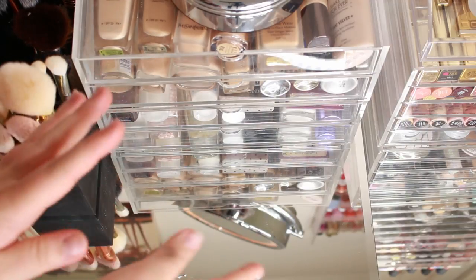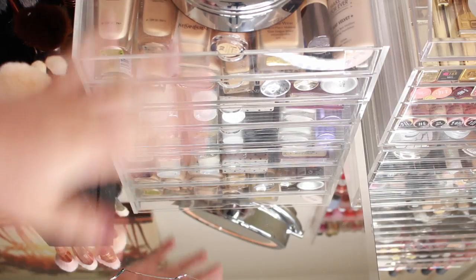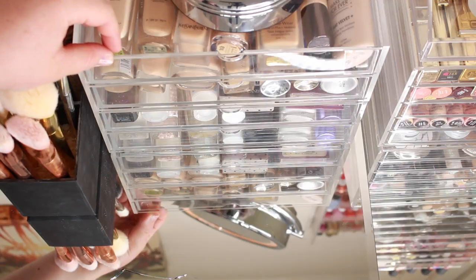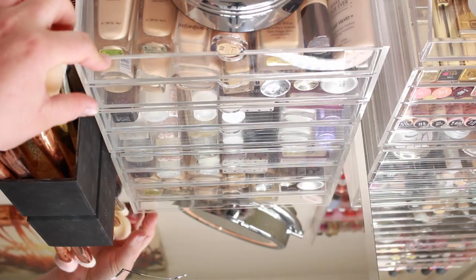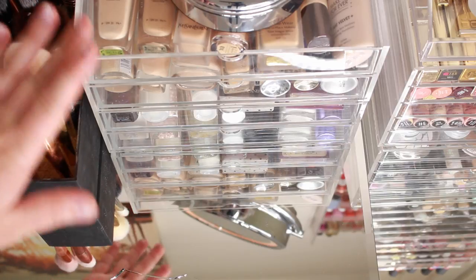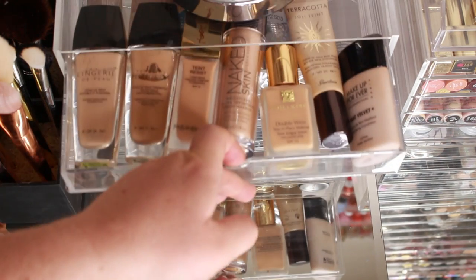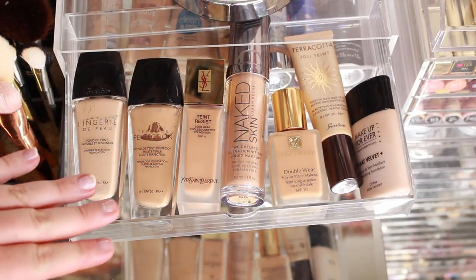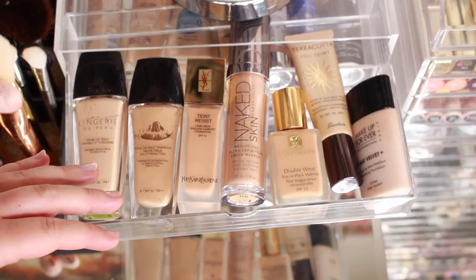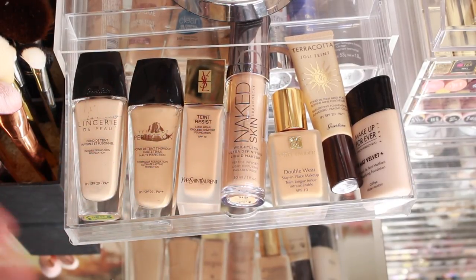I've moved to the tripod now so you can properly see the Muji drawers on my vanity. These are two sets of two drawers, about 5 cm deep — not very deep but deeper than the thinner ones we'll see later. The top drawer is my high-end foundations. I limit myself: only fill this drawer and the bottom drawer — if one comes in, one goes out. That's the rule.